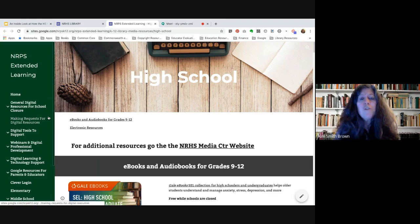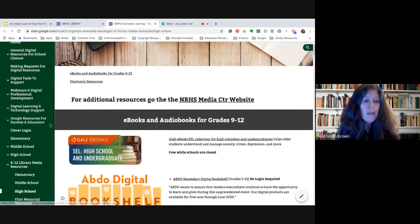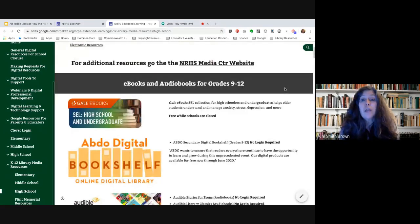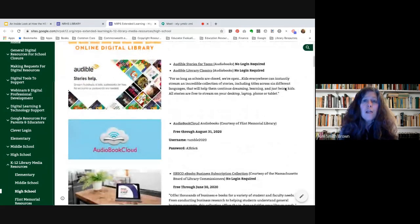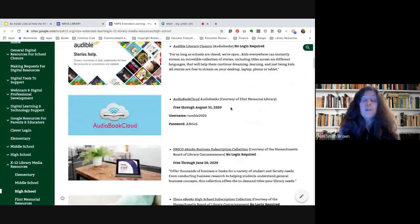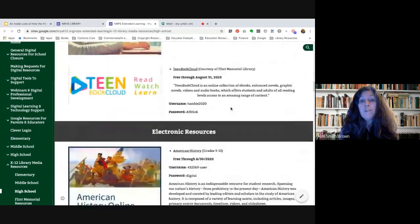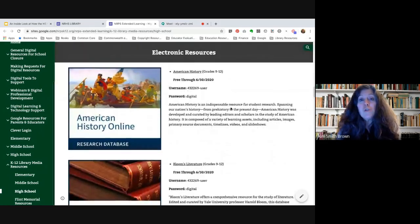On this homepage — which hopefully you've seen before — there are a bunch of different things. I'm on the high school page, and if you scroll all the way down under K-12 Library Media Resources, you'll find a bunch of vendors that have provided access to free e-books and audio books for the time that school is closed. Some are free until the end of June, some until August, and it's a great place for students to find more materials, including additional resources beyond the databases already available through the media center.